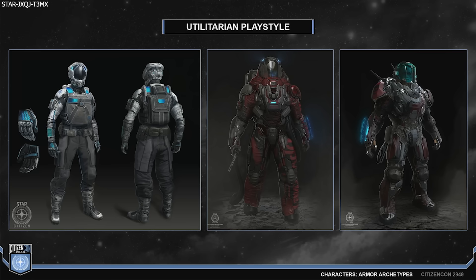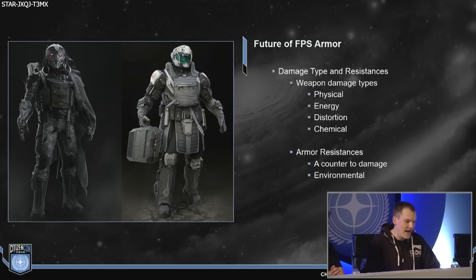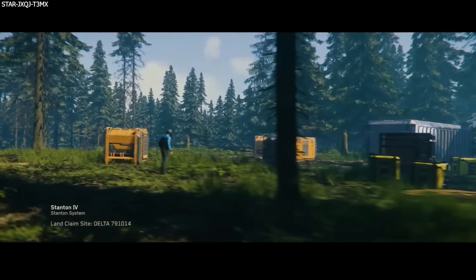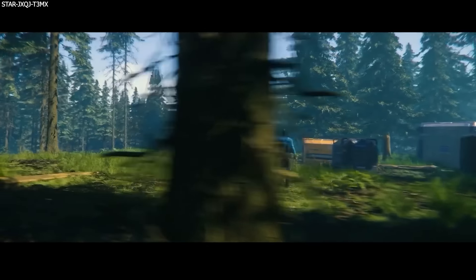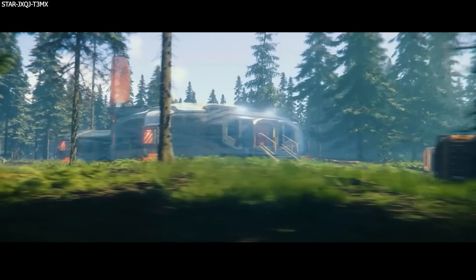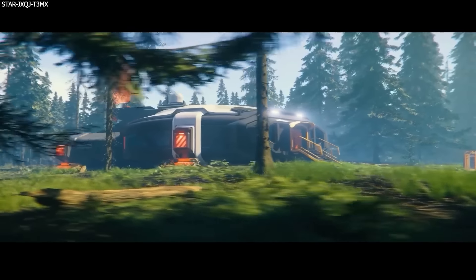For the animation team, they have been working on the space cow, also known as the Cassie Grazer, although we are yet to see this in Alpha 3.2.3. A medium-sized bird called the Maroc, which is in 3.2.3, and also the wolf-like predator creature called the Copians, which are also in 3.2.3. Plus the team worked on several new vehicle entrance animations.